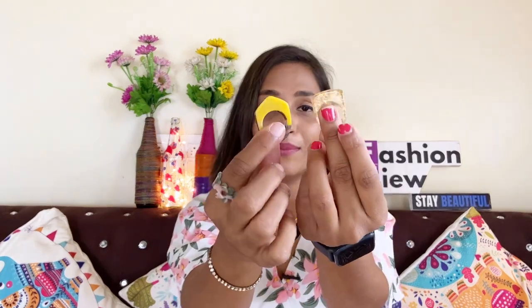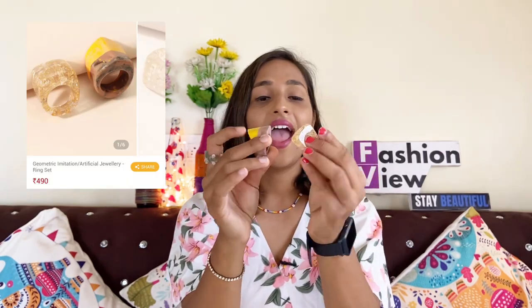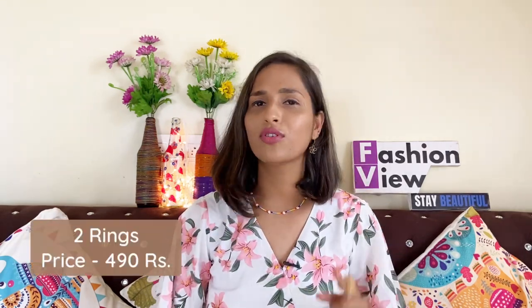First, I am going to show my first product — this ring. It looks small in the image but it is actually very big. The quality and size are great and I am fully satisfied. It is very cute and perfect if you are going on a vacation or wearing a Western outfit. I will mention the price on the screen.